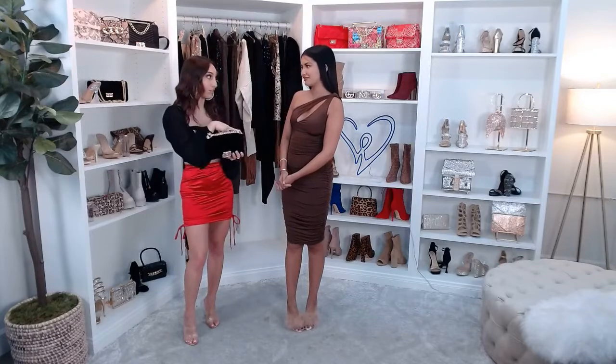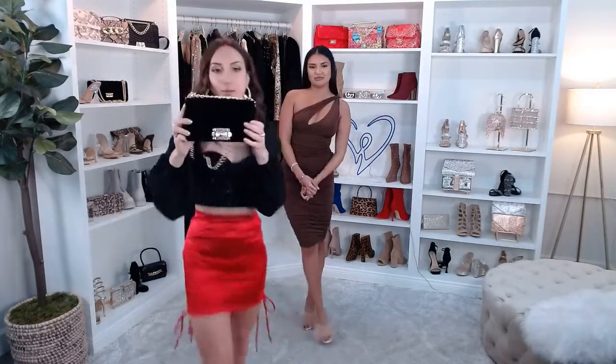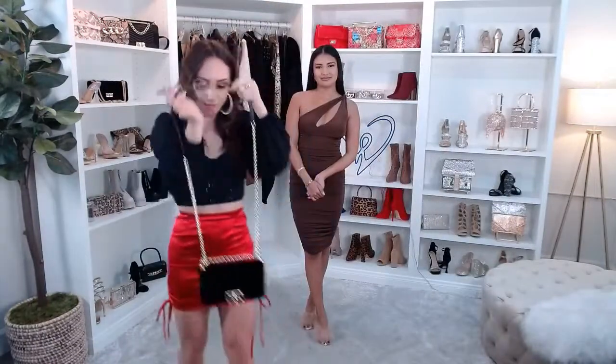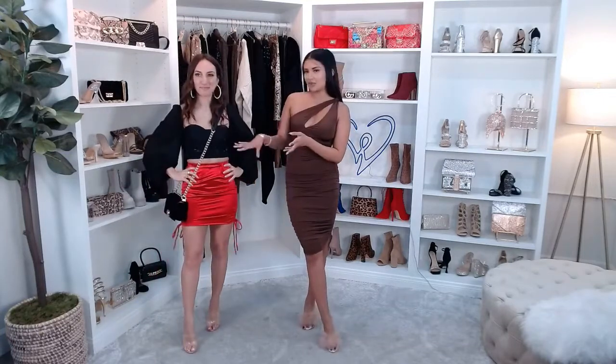To close out the date night look, the bag I wanted to pair it with is the All That Luxe Quilted Diamond Crossbody. Really, really pretty velvet material. It has a rectangular body, fold-over closure with a turn-lock fastening, quilted diamond patterns, and a chunky chain shoulder strap. If you want to make it a little more casual, you could always do the crossbody. It really ties the look together — I'm a big fan of this bag.